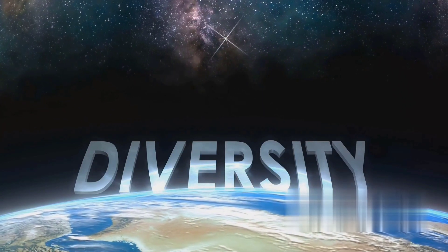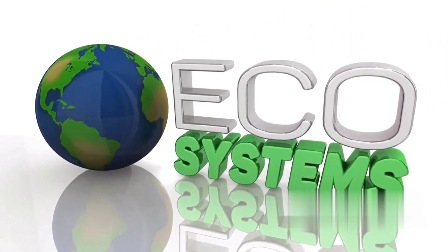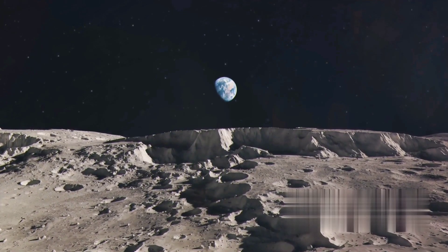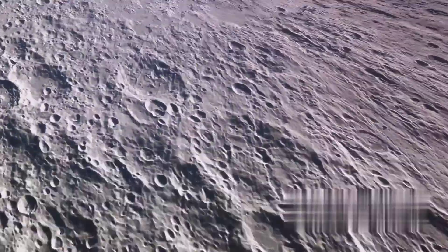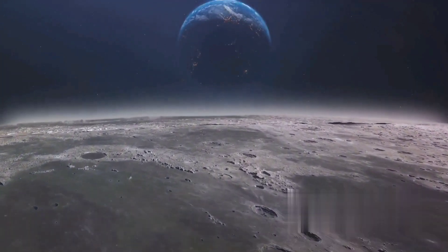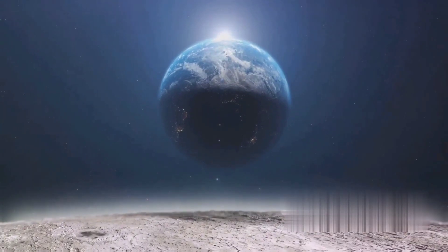Our planet also boasts a natural satellite, the moon — our closest cosmic neighbor and the only extraterrestrial body humans have set foot on. Its gravitational pull influences our tides and lights up our night skies. Earth, our home, stands as a testament to the conditions necessary for life. Its story is our story, a testament to the resilience and adaptability of life.